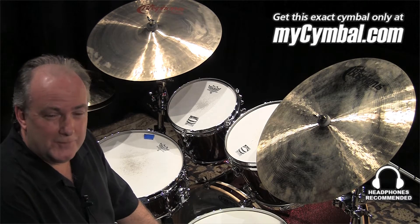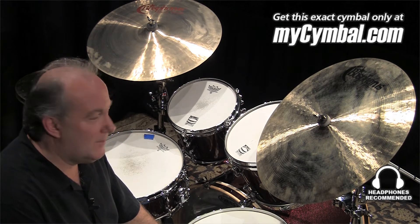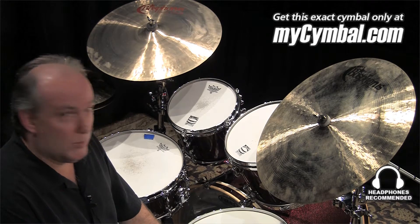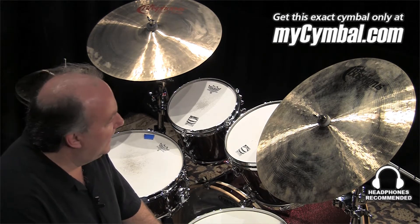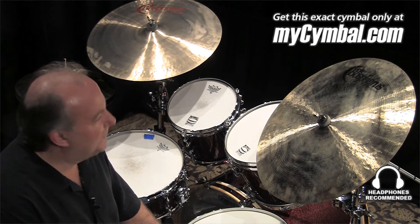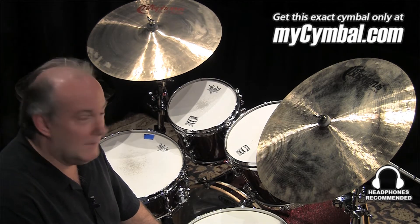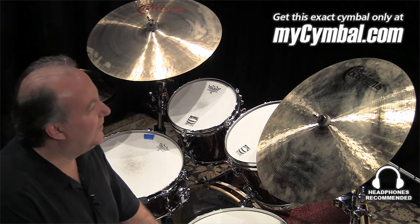Hey, Dwayne Norman at the Memphis Drum Shop here today, stopping en route from Nashville, Tennessee, where I live and record and tour out of. Do a lot of teaching. Here in Memphis, checking out the Memphis Drum Shop's Bosphorus Cymbal selection — an incredible selection — and you can buy any of these cymbals at mysymbol.com.